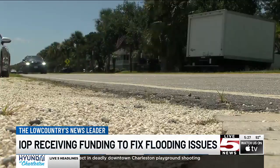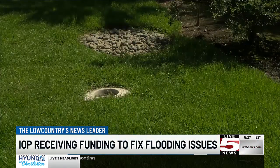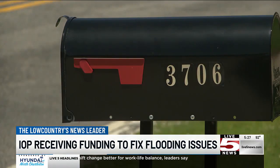Palm Boulevard is one of the main roads across the island, but on a rainy day or even a king tide, it can become impassable. Isle of Palms leaders say that's why they asked the state for help and are getting 1.25 million dollars to replace old drain pipes and install some new ones. Mayor Philip Pounds says the project will likely cost about one and a half million dollars, so the state funding will cover most of it.